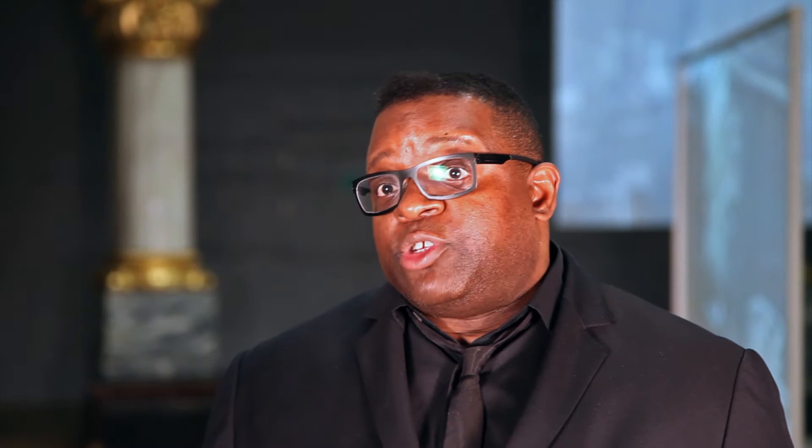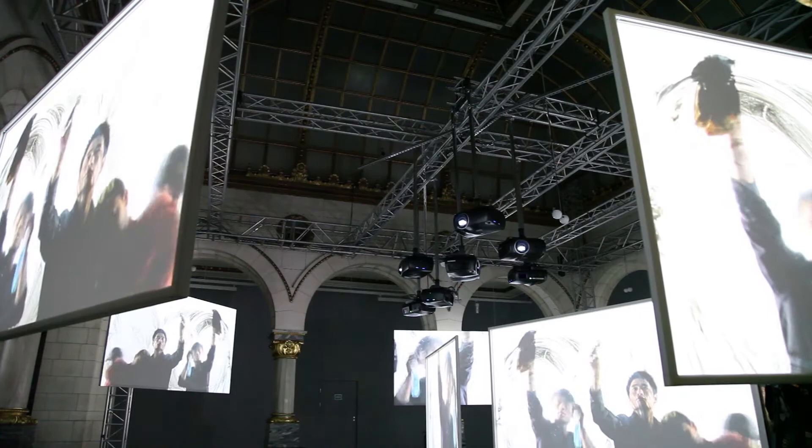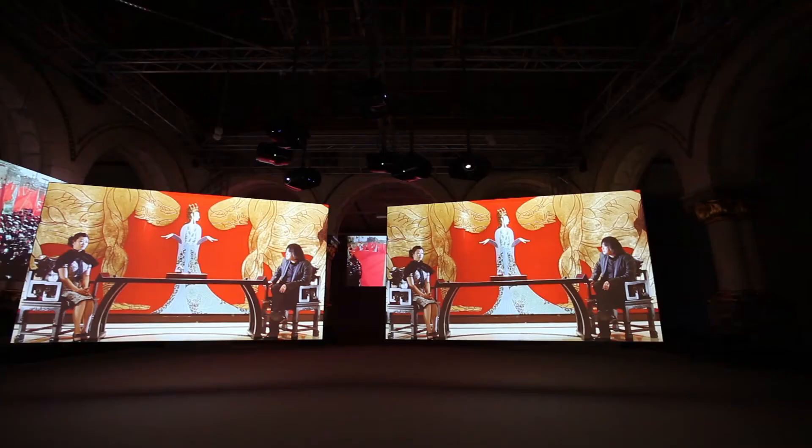Whenever I'm showing the work — whenever it's been bought by a museum, a foundation, or a collector — we always recommend Projection Design projectors for the work. In most cases, clients do tend to buy them because they know that aesthetically these are the projectors that I want to show my work. They're the first port of call for my relationship to show my work, and that's been the case for the last 10 years.